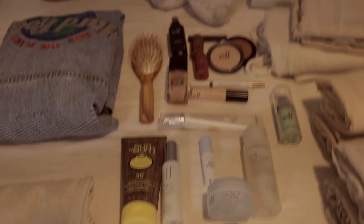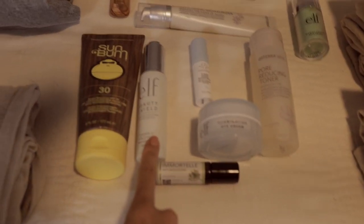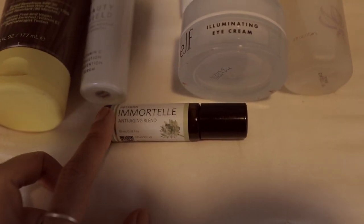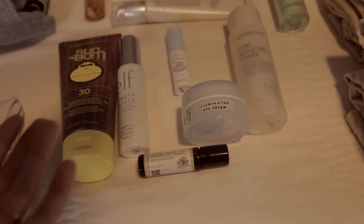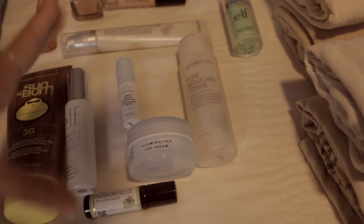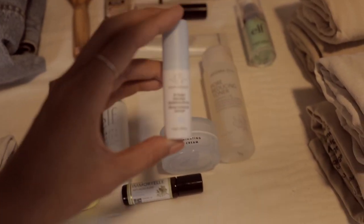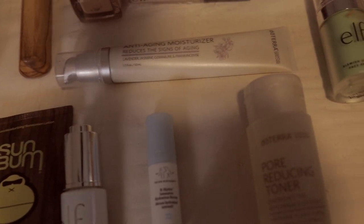Now for toiletries and makeup: I have my Sun Bum sunscreen, ELF Beauty Shield Vitamin C serum, doTERRA Immortelle anti-aging blend, and an eye cream by ELF. I chose things that are easy to travel with. I also have this Drunk Elephant serum, a toner by doTERRA, and an anti-aging moisturizer by doTERRA as well.